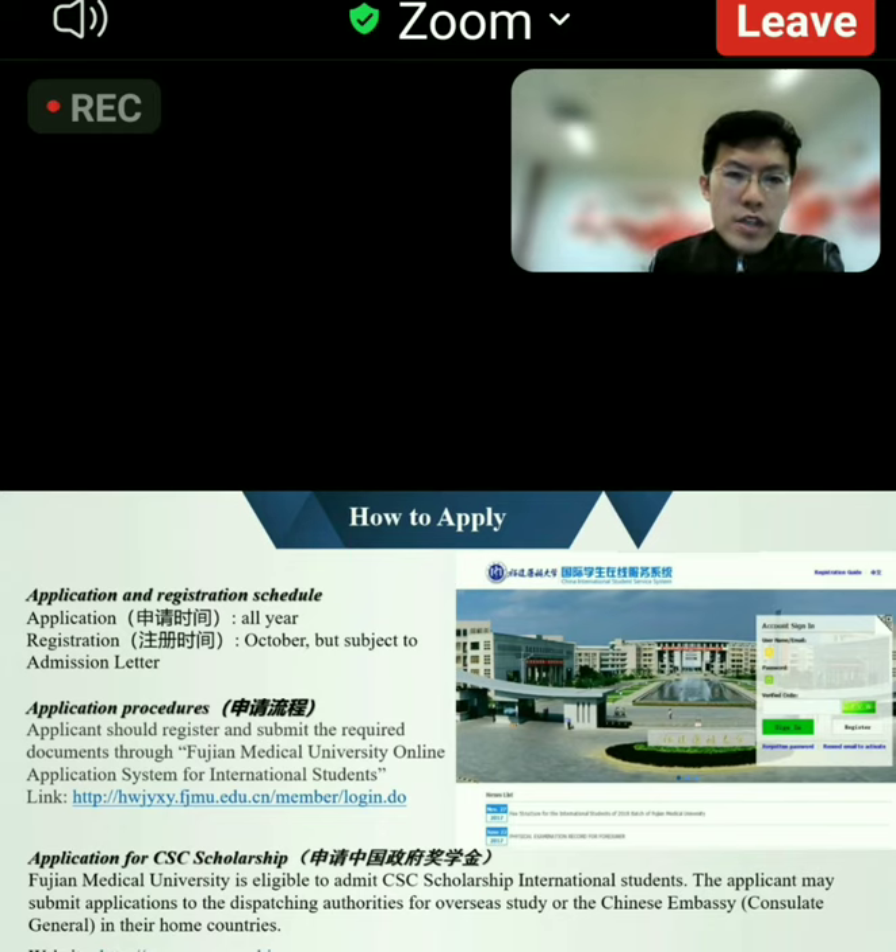For the application procedures, you can check the website shown here. From this website and the application system, you can apply to our university. But if you want to apply for a CSC scholarship,